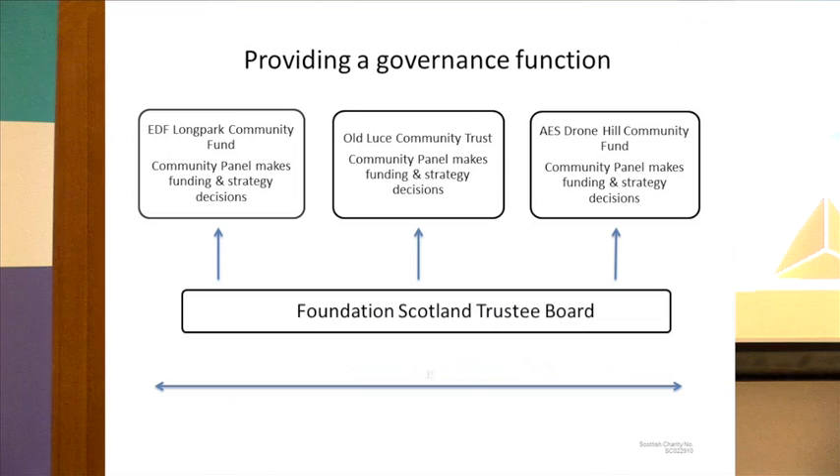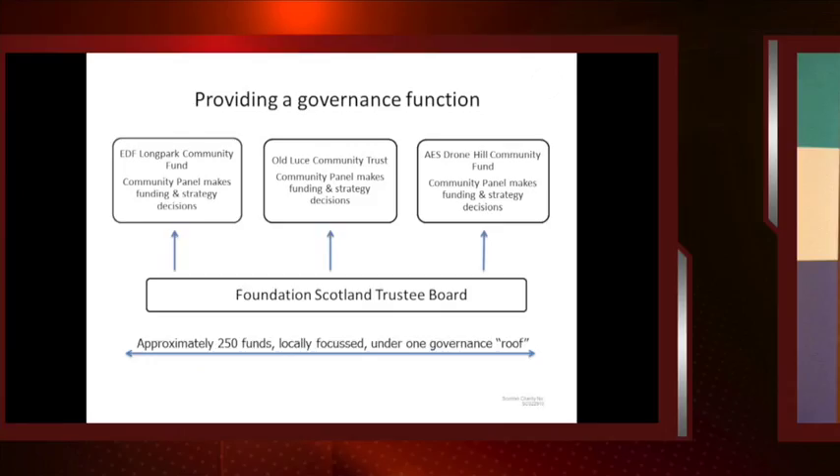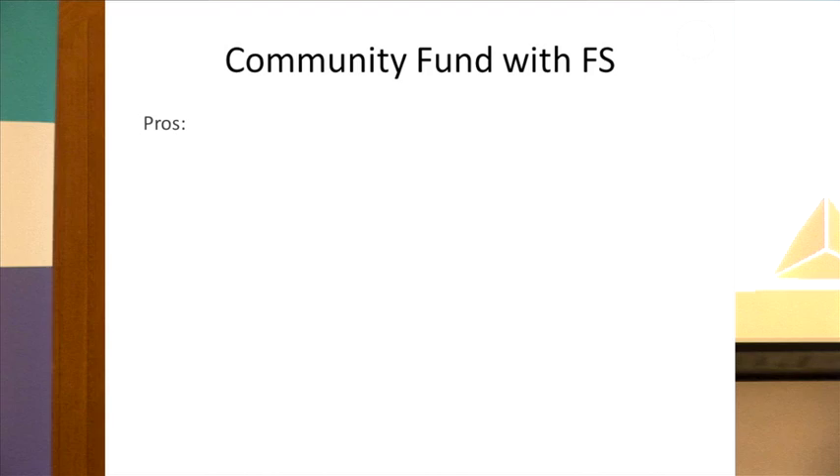We take all of that off your hands as a community. You don't need to set up an individual company, register as a charity, or organise all that reporting yourselves. If you use a third-party provider like Foundation Scotland, we take that off your hands. We also provide regular fund statements to the panel, who scrutinise them and make sure every single penny is accounted for — that happens at every panel meeting.